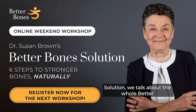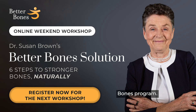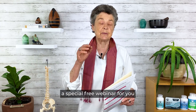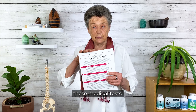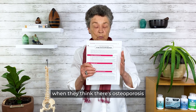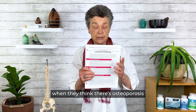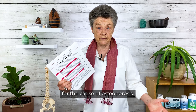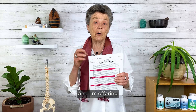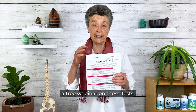In the Better Bones Solution, we talk about the whole Better Bones program and the steps to understanding the causes of osteoporosis. I'm going to present a special free webinar for you so that you can all understand these medical tests. I've written up the medical tests that doctors should do when they think there's osteoporosis and they're trying to look for the cause. There are 20 and more tests, and I'm offering a free webinar on these tests.